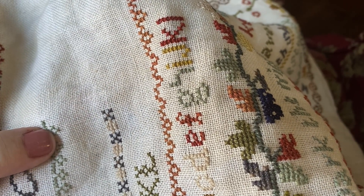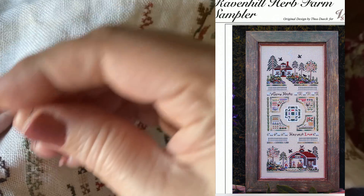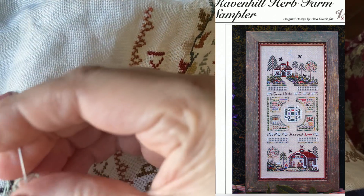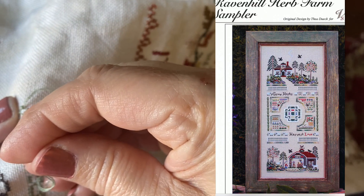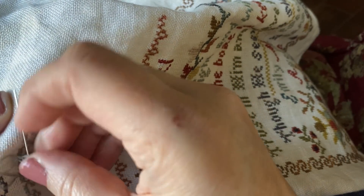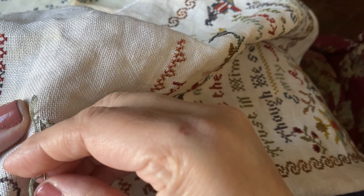Number 19: what needlework technique would you like to learn? I purchased in my naive beginner days a bunch of Victoria Sampler farm samplers — little miniature band samplers that are so beautiful. One of them has a hardanger section, I think it's called the Ravenhill Herb Sampler. It's really beautiful and looks like fun, but I'm super intimidated. I would want to do that section first because if I mess up — what if I've done all the stitching around it and then I make a cut that ruins the whole thing? I'd like to take a class on hardanger. I don't really have a lot of interest in other techniques like gold work at this point, but maybe someday.